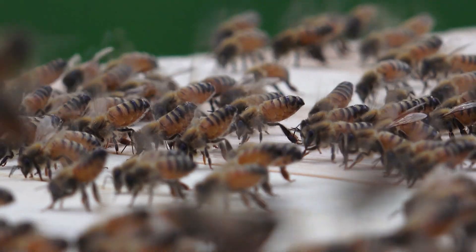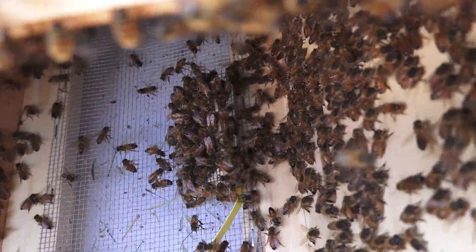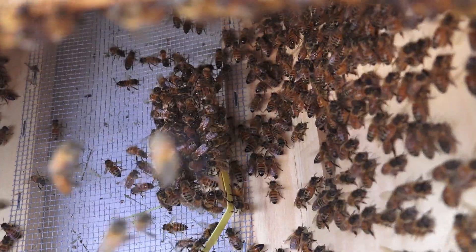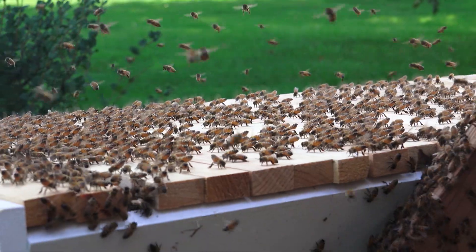This queen sure didn't lead the swarm either. I had managed to catch the queen as these bees were swarming away and put her in a cage inside the hive. Most of them still swarmed off a couple of blocks and only came back about 10 minutes later when they realized their queen wasn't with them.